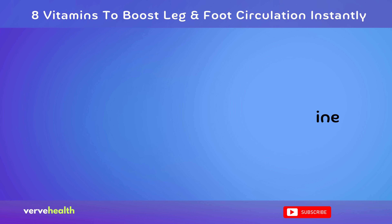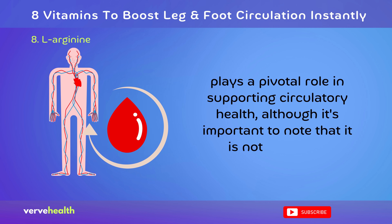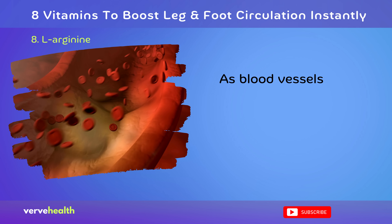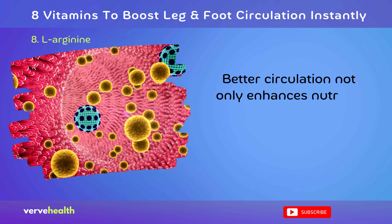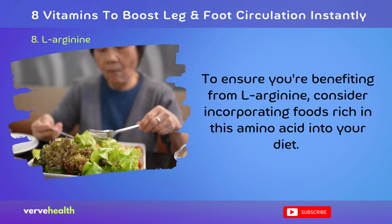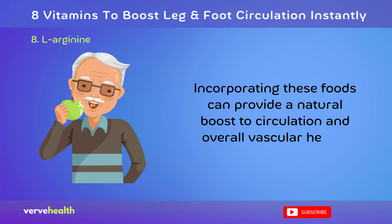Number 8: L-Arginine. L-Arginine is an amino acid naturally present in the body and found in various foods that plays a pivotal role in supporting circulatory health. Although it's important to note that it is not a vitamin, it serves as a precursor for nitric oxide (NO), a molecule vital for blood vessel relaxation, known as vasodilation. As blood vessels relax and expand, circulation improves, especially in areas like the legs and feet. Better circulation not only enhances nutrient and oxygen delivery to cells, but also aids in waste removal. To ensure you're benefiting from L-Arginine, consider incorporating foods rich in this amino acid, such as poultry, fish, dairy products, and nuts like walnuts. Incorporating these foods can provide a natural boost to circulation and overall vascular health.